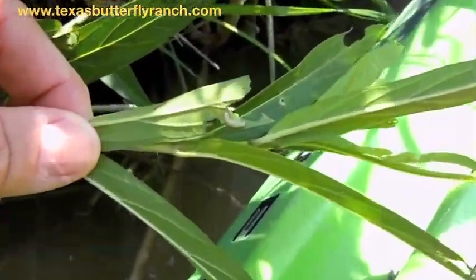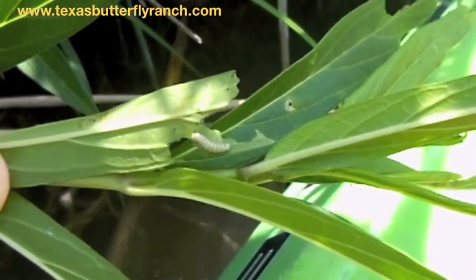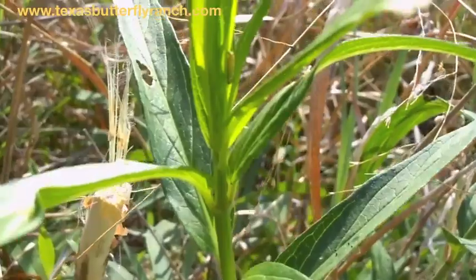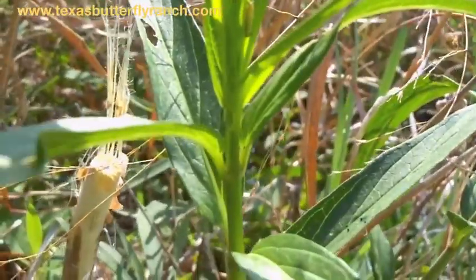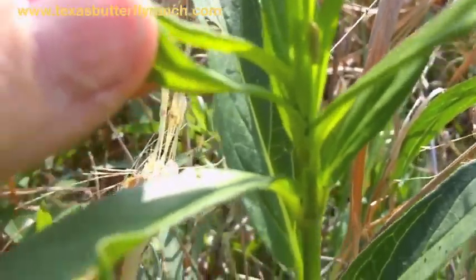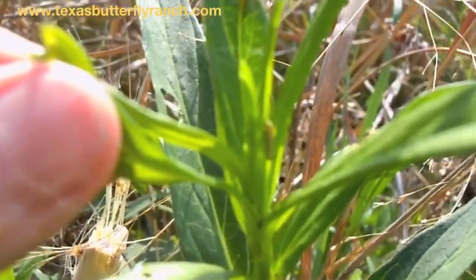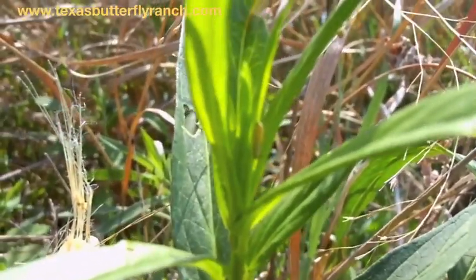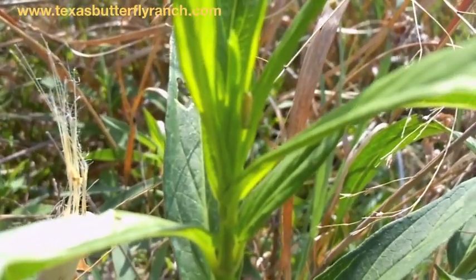Look at the little man right there. Cool — little guy right here, you can see him. It seems like they frequently like the really tender leaves, so you can see him in there in the very littlest budding. This is swamp milkweed, so he's in there getting the tenderest stuff, which I don't blame him.